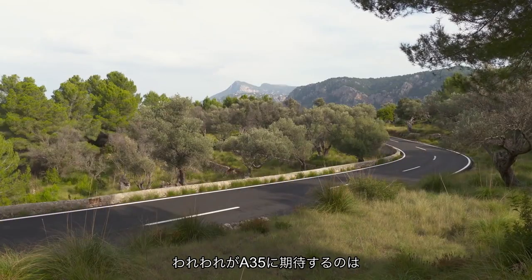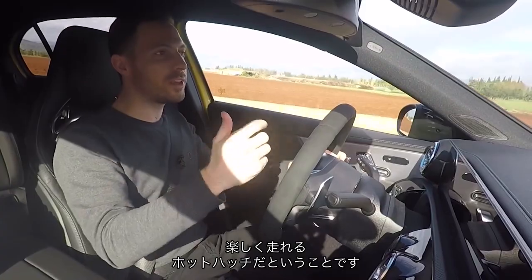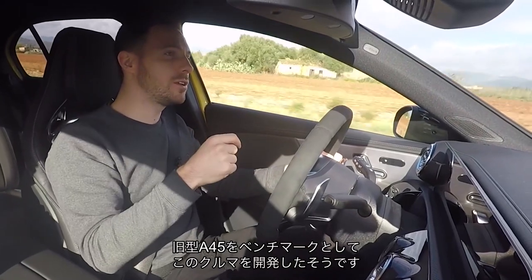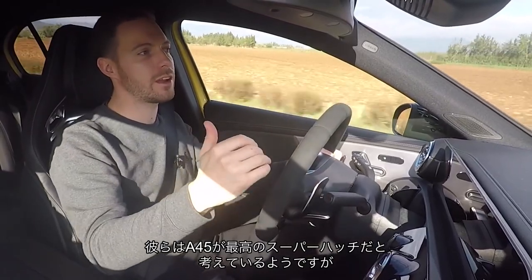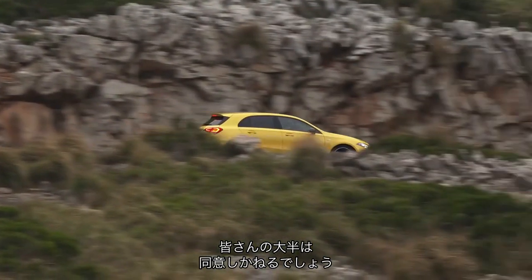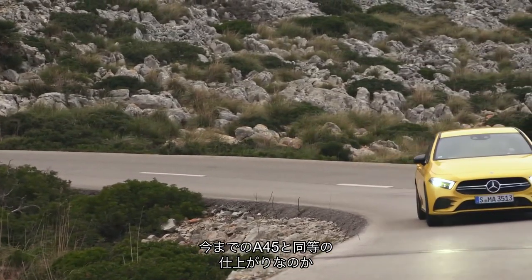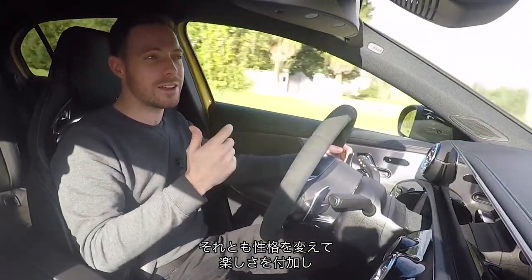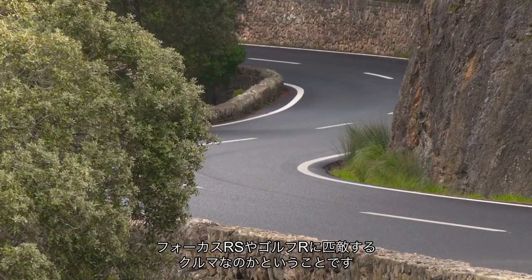So what we want from this A35 — clearly it's not going to be as fast as that A45 — but we want it to be a more engaging and rewarding hot hatch. Mercedes-AMG tell us the car they benchmarked for this new model was the old A45, which is maybe concerning because they think that car was the best high-performance super hatch going. I think most of us would probably disagree. So the question is: is it only as entertaining to drive as that A45, or have they managed to tease out a bit of character and fun — making it as good as the Focus RS or a VW Golf R?